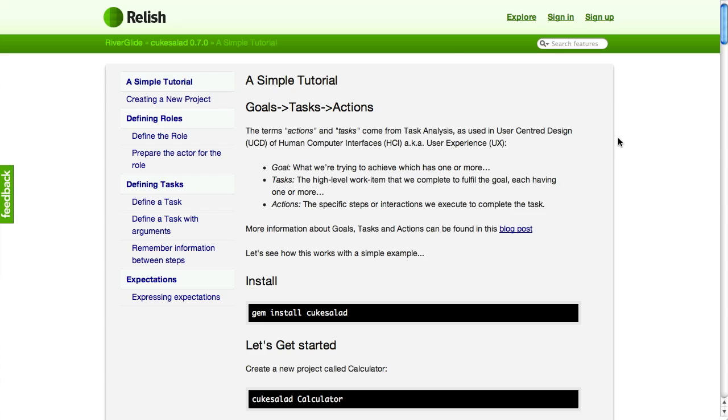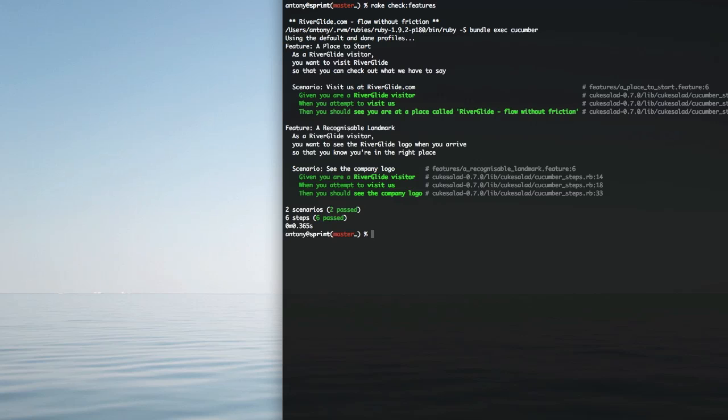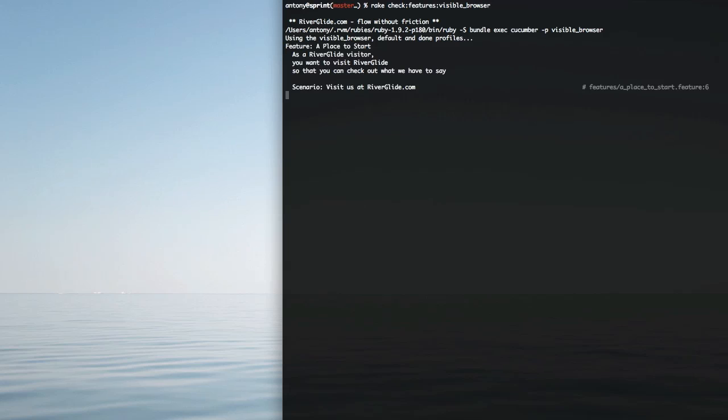You can find out how exactly that works by checking out the simple tutorial, which is also available on the Relish documentation for kuk salad. The thing that kuk salad makes very easy for us to do by comparison to other approaches is to keep our code separate in a number of ways, which makes it easier for us to check the features of our application — our website in this case — headlessly or via a visible browser. If I just do that and run 'check features', we'll do that headlessly with the help of Capybara and the Rack Test driver underneath, or I can do the same and spin up a web browser.